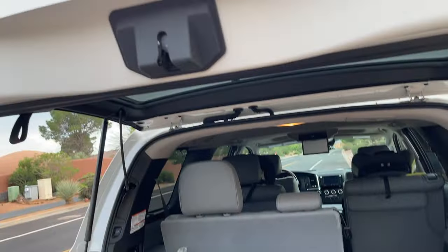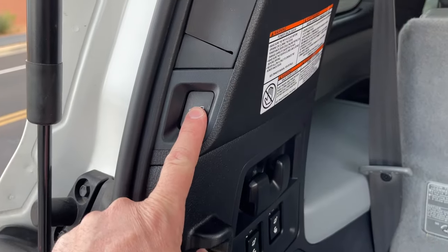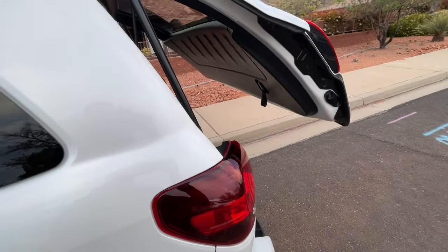The liftgate can also be manually opened and closed, which is nice. The motor looks very accessible, and I really like the way it comes down quietly and latches — so smooth compared to the Yukon.